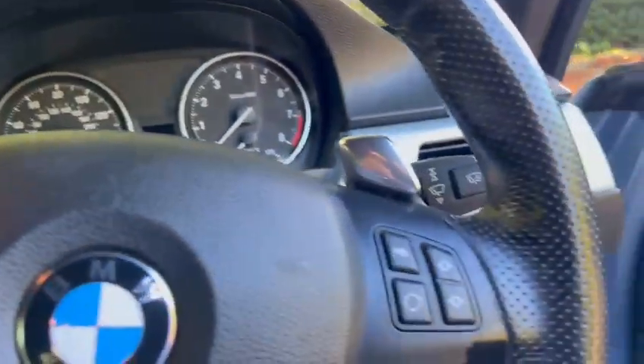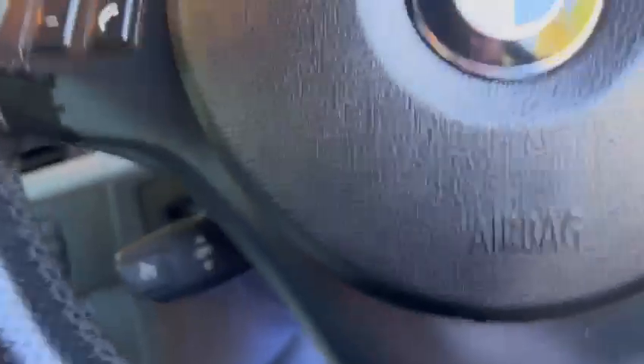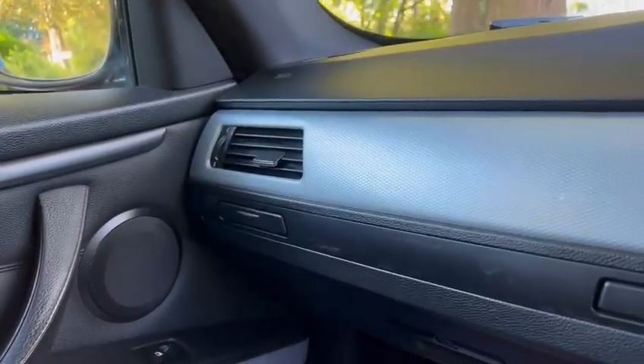We've also got the paddle shift, cruise control, heated seats, we've got the big screen, we've also got lumbar support.